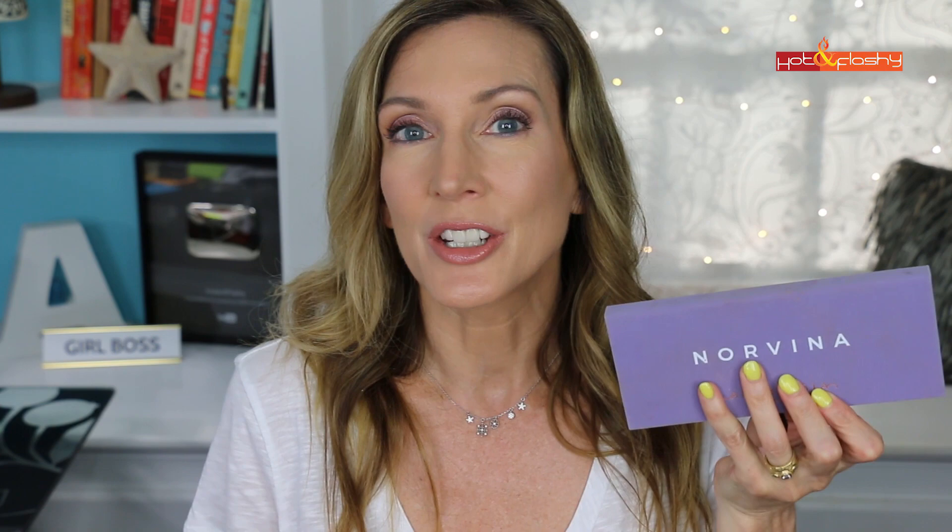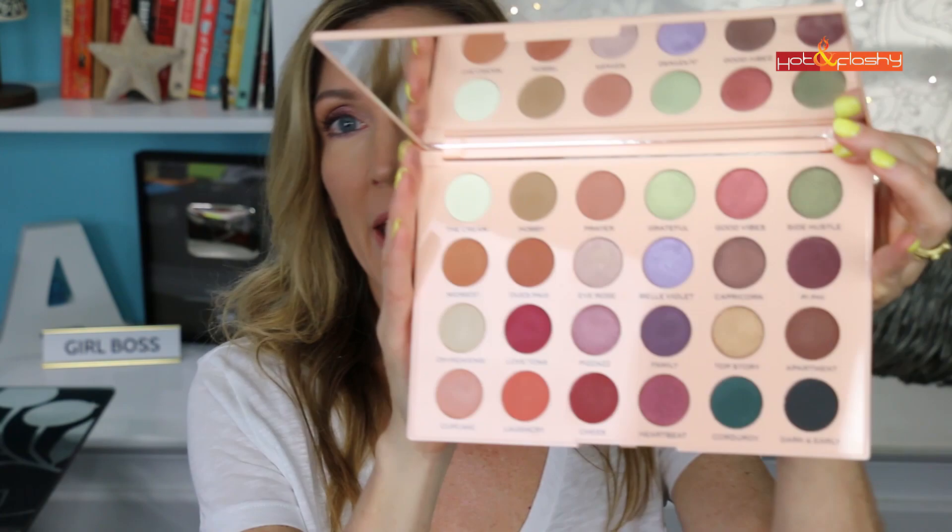Those are the Makeup Revolution Emily edits palettes, released by Emily Noel 83 in a collab with Makeup Revolution. I did a full face get-ready-with-me tutorial using the Needs palette and it was really pretty. They're not as pigmented as the Norvina, so if you're not that skilled with eyeshadow these are a lot easier to work with — though it takes a little more effort to build up color. This is your comfort palette for a fairly natural look, while the Norvina is definitely more of a special occasion, go-out palette.